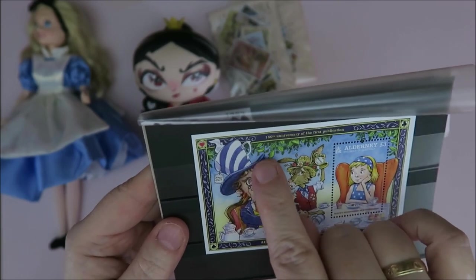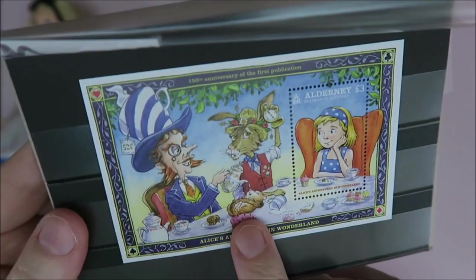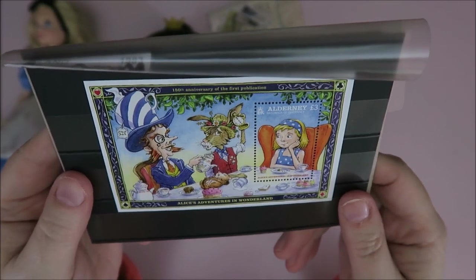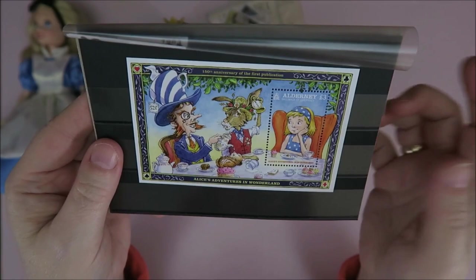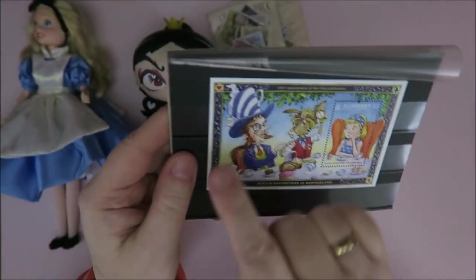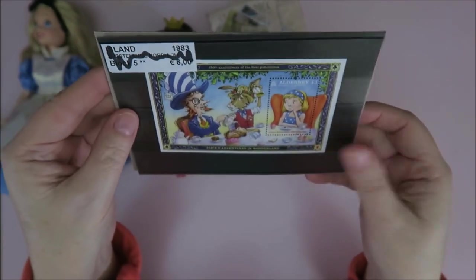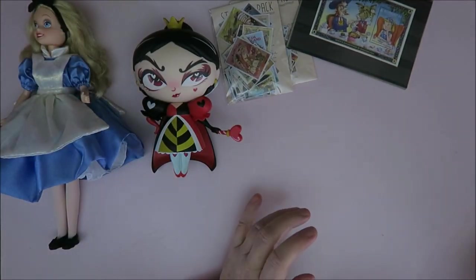They're having a tea party. Look at the cute Dormouse - they're giving him a drop of hot tea, poor Dormouse. It's just a cute stamp and I do have loads more Alice in Wonderland stamps, so that's becoming a little collection within my collection. Here you have the card suits - I really like that. I'm gonna take it out and put it somewhere else. I think I bought this for about four euros or so, I'm really happy with it.